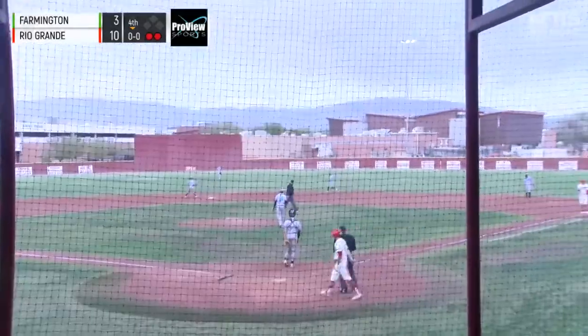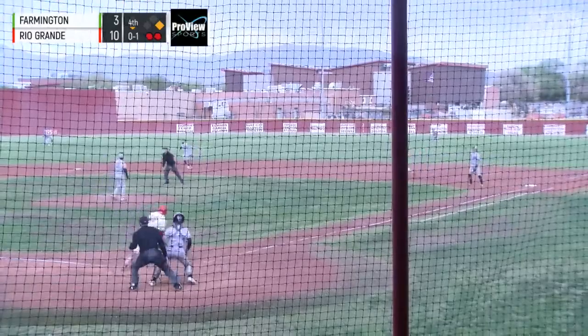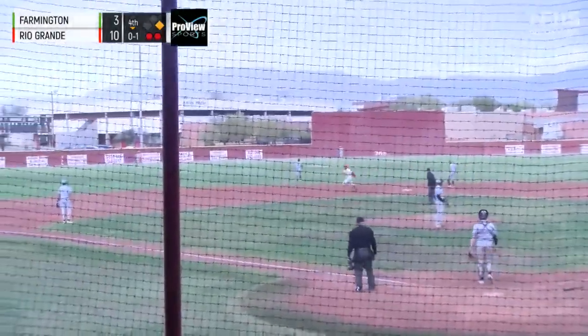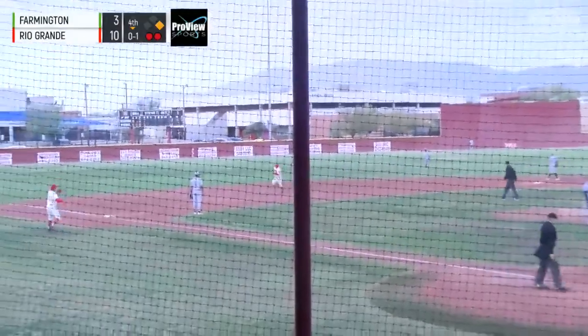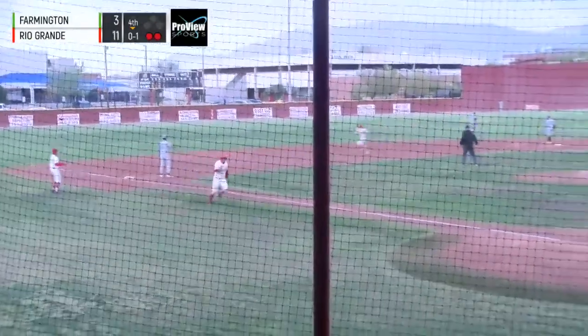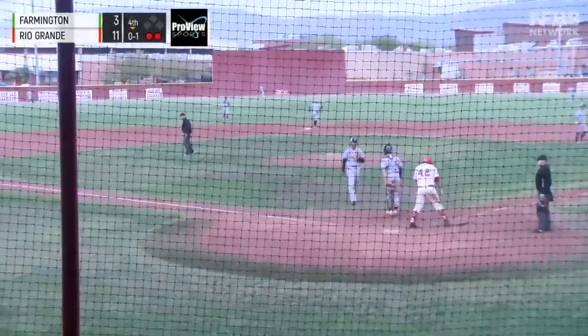So Jose Martinez — the ninth batter, the longest face this inning. That one's hit deep to center field. Back, back, back, back — back, it's off the wall. And Jose Martinez at full speed, he's going to score. And it's going to be a triple for Toya.